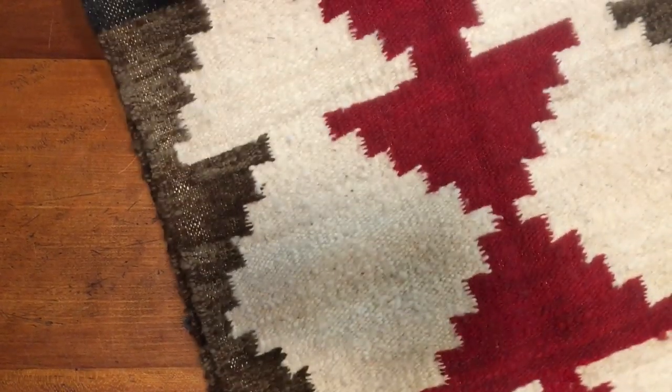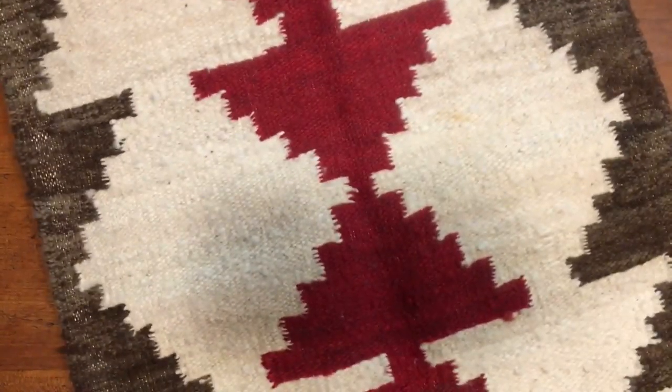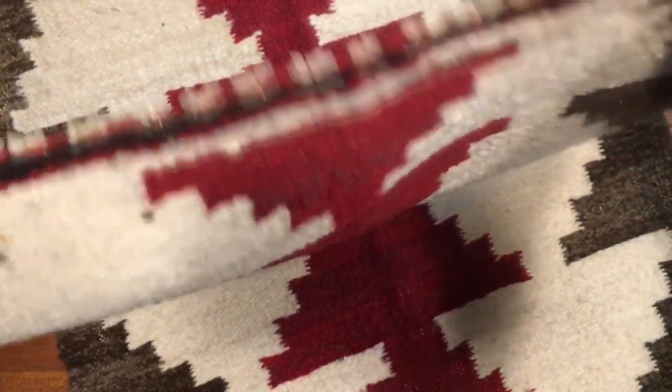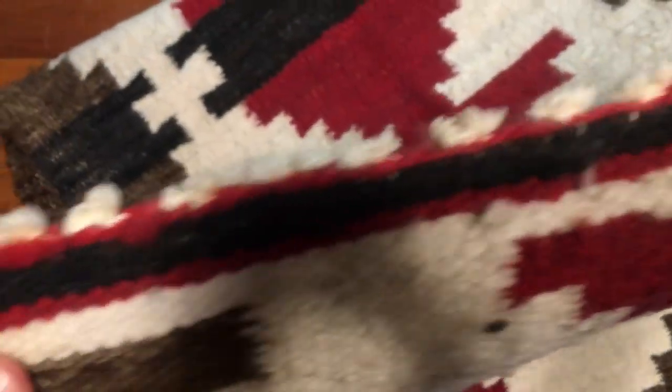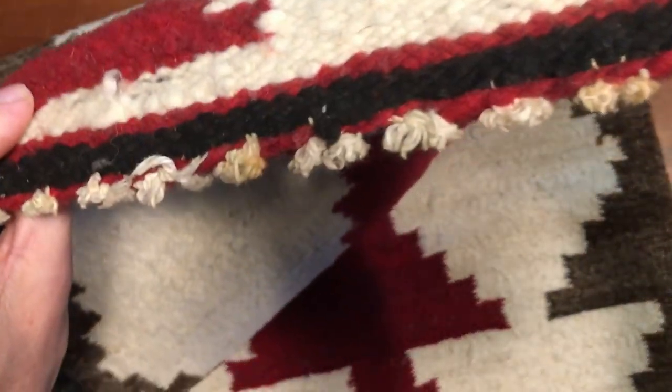This is a vintage hand-woven Navajo rug. It's what they call a gallop throw, so it's smaller than a regular Navajo blanket or rug. This one is about 39 inches by 19 inches across. It's got this very distinctive almost fringe-like edge, but Navajo rugs typically don't have fringes — it's where they tie off the binding thread, which makes this edge that almost looks like someone cut off the fringe, but it's not the case.